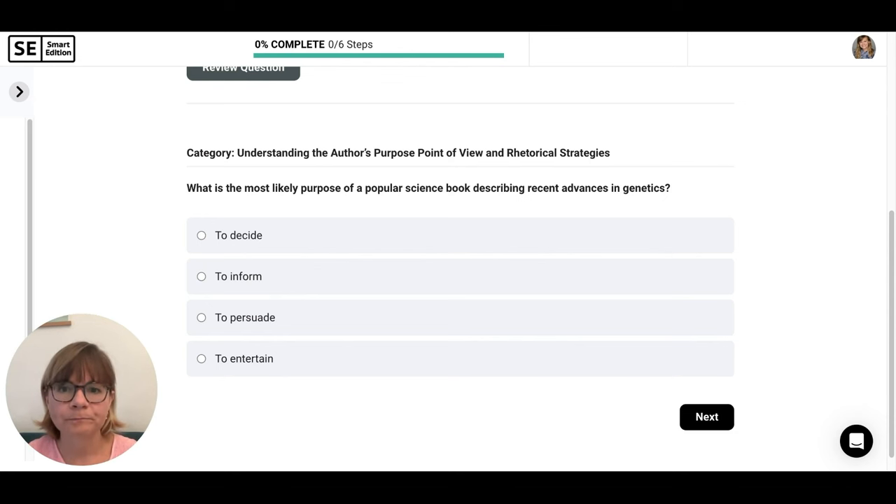'To persuade' — it just says describing recent advances, not convincing people that advances are good or bad. We don't have any element of pushing an opinion one way or the other, so let's get rid of that. 'To entertain' — maybe not terrible since it's a popular science book and not a textbook, but entertainment would involve storytelling or humor, and we don't see evidence of that. The better answer is to inform.